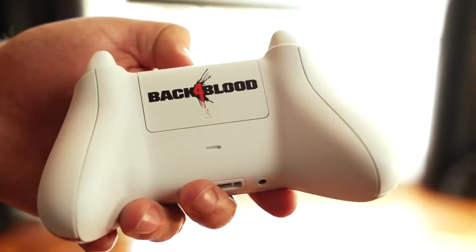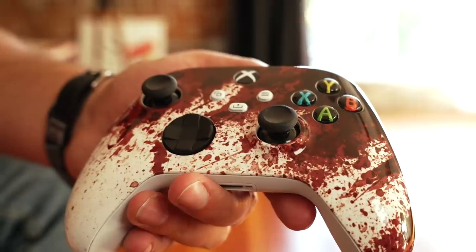Next, we have a special Back 4 Blood controller. I don't think this is an official controller, but it's not just a skin either. Obviously there's a lot of gore — zombies, shooting, a huge splattering of blood. It's kind of like gross, coagulated, dried-up blood splattered across a white controller, and the white base really makes that blood pop. The front has a really smooth, glossy finish. It's essentially a standard Xbox controller with texturized grip on the back and triggers, plus the Back 4 Blood logo. I will say it feels a little heavier than a regular Xbox controller, which I thought was worth mentioning.